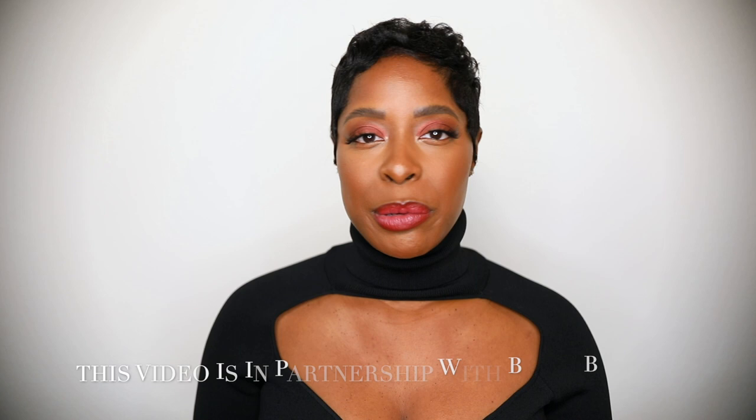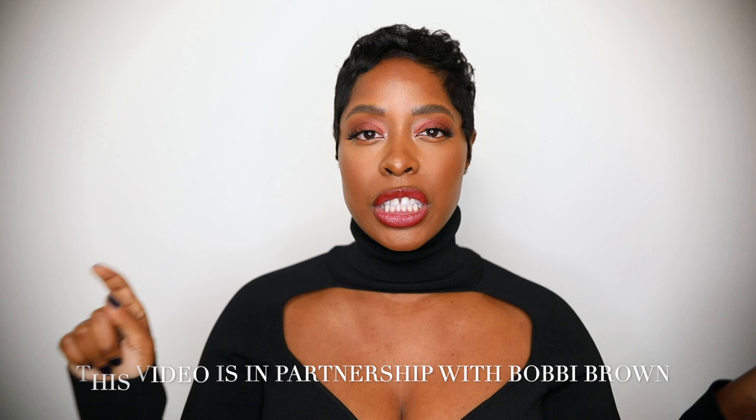This video is in partnership with Bobby Brown — you guys know I'm an ambassador and I work with them year-round. They just launched a few new products including their Luxe Lipstick, which is on my lips, and a new eyeshadow palette for the holiday collection. My shirt is from Farfetch — I'll link it if it's still available — and my nail color is from Etsy, a navy color, linked below.